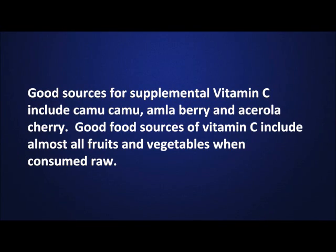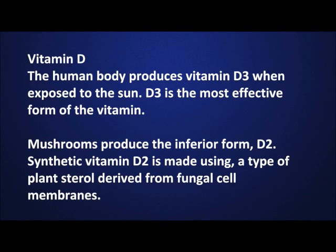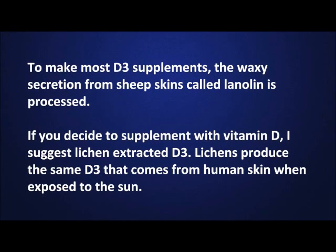Good food sources of vitamin C include almost all fruits and vegetables when consumed raw. The human body produces vitamin D3 when exposed to the sun. D3 is the most effective form of the vitamin. Mushrooms produce the inferior form, called D2. Synthetic vitamin D2 is made using a type of plant sterol derived from fungal cell membranes. To make D3 supplements, the waxy secretion from sheepskin, called lanolin, is processed. If you decide to supplement with vitamin D, I suggest lichen extracted D3, as lichens produce the same D3 that comes from human skin when exposed to the sun.